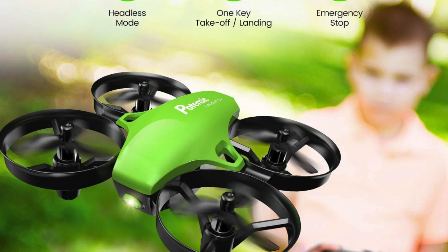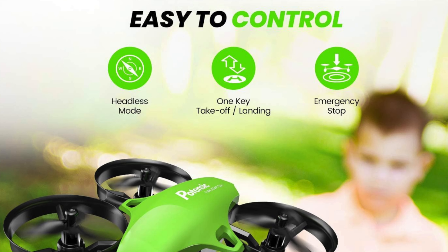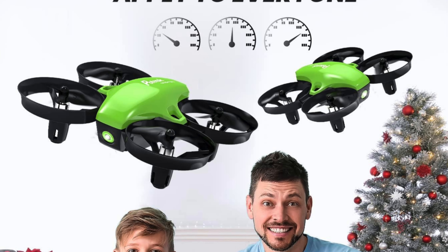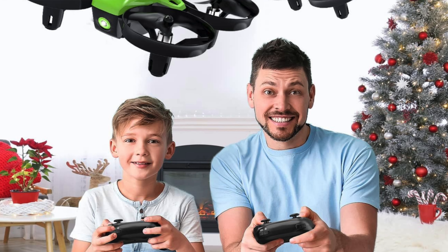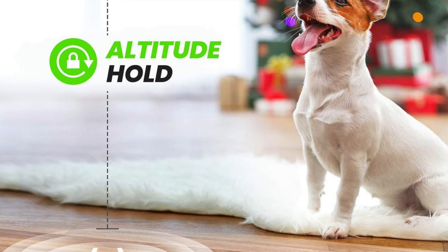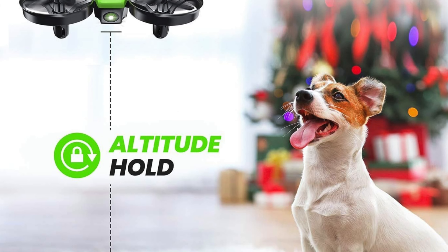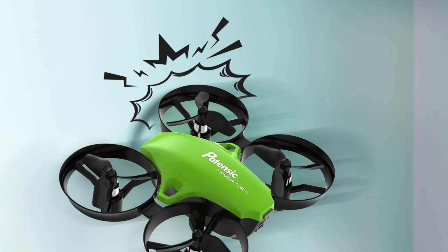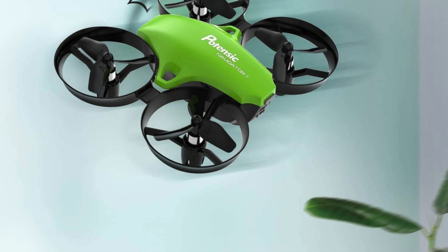Type and functionality: features altitude hold to keep flying as steady as a seasoned sea captain, and headless mode to avoid orientation overload. The flight time offers two 8-minute batteries totalling 16 minutes of flight potential. Weight at about 189 grams — compact and robust, designed with solid prop guards to withstand those inevitable learning curves, aka crashes. User friendly controls: piloting is simplified with one control stick, making it easier than beating level one on your classic video game.